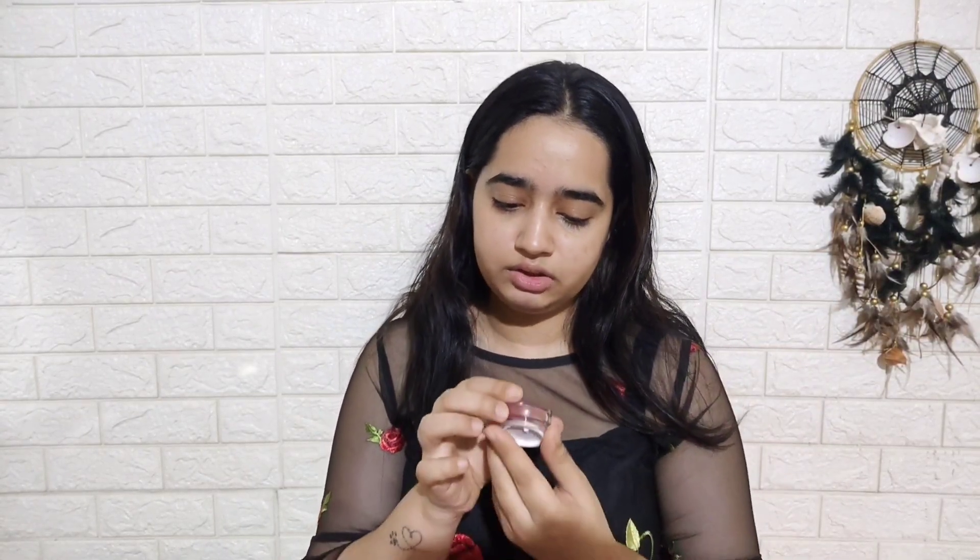You hardly need a beauty blender or brush — it will work with your fingertips. Now I am going to use a little color for the face. I am going to use a lip and cheek tint. In my time I don't think lip and cheek tint was available, but now you can use one product as a blush, eyeshadow, and lipstick. Apply a little on your cheeks and blend it with your fingers.